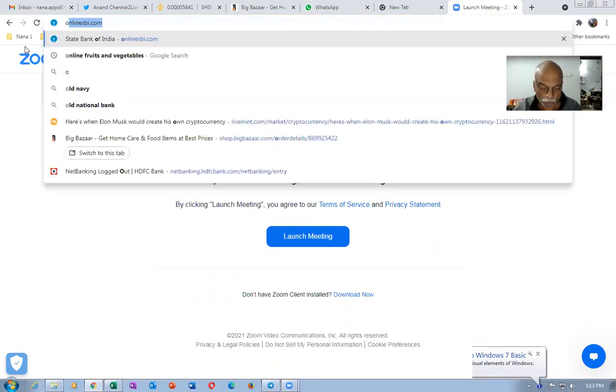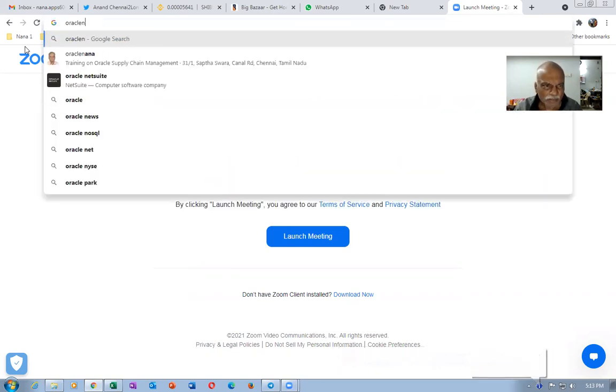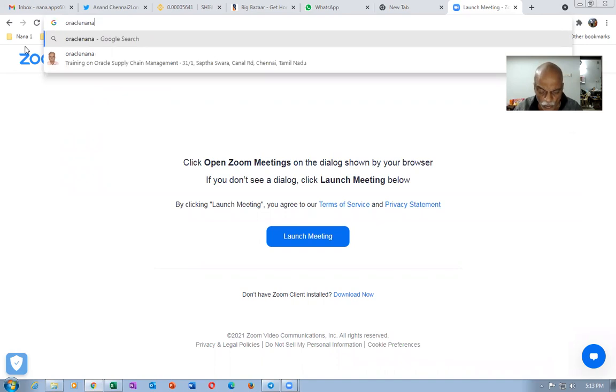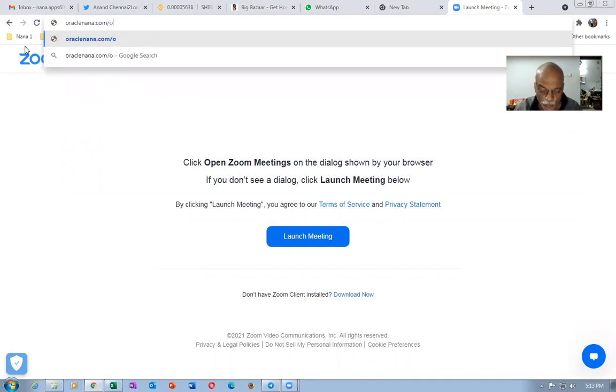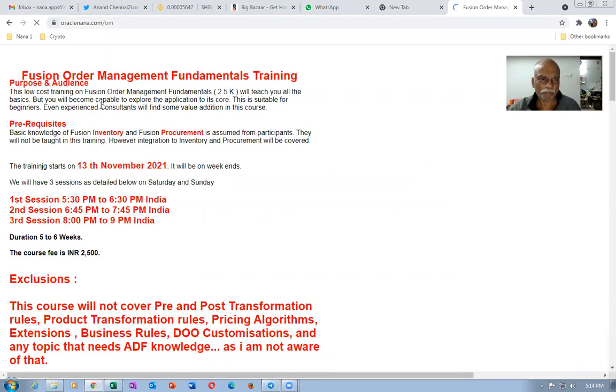If you write the URL oraclenana.com slash OEM, my website will be coming up for this training. This is a Fusion Order Management training, and it will teach you the basics of order management.